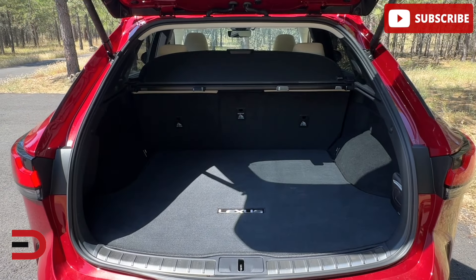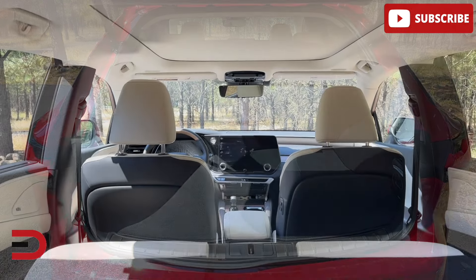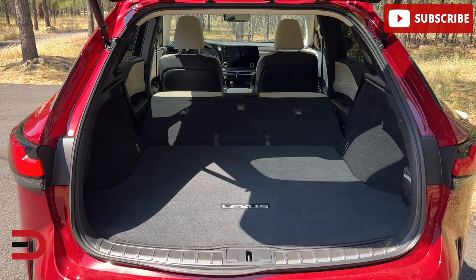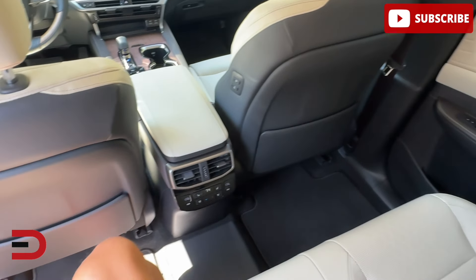This does offer decent cargo capacity — 29.6 cubic feet with the seats up — but it trails behind competitors like the GLE from Mercedes and the MDX from Acura. The rear seating is comfortable, but taller passengers might feel a bit cramped. Me, at 5'11", I have plenty of room.